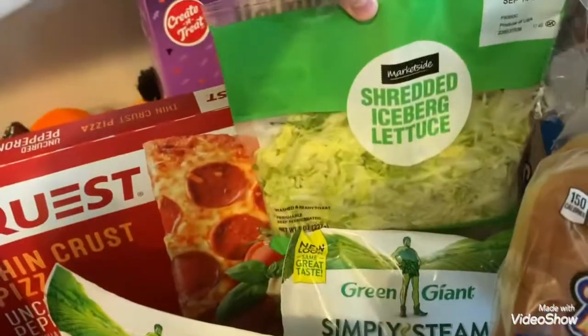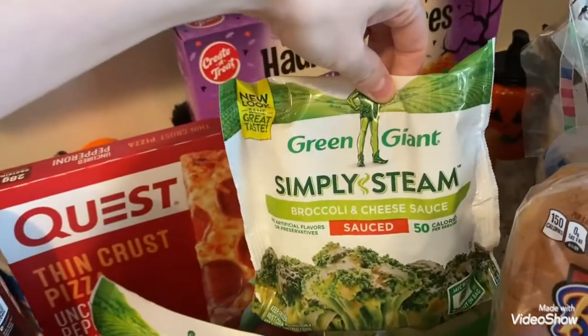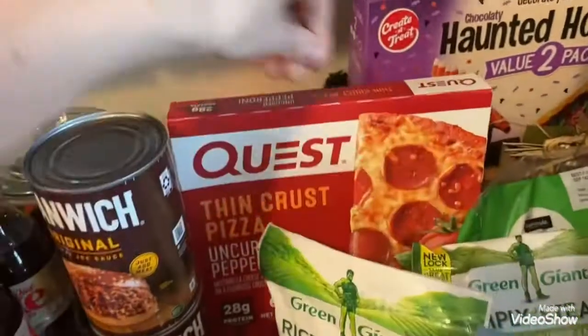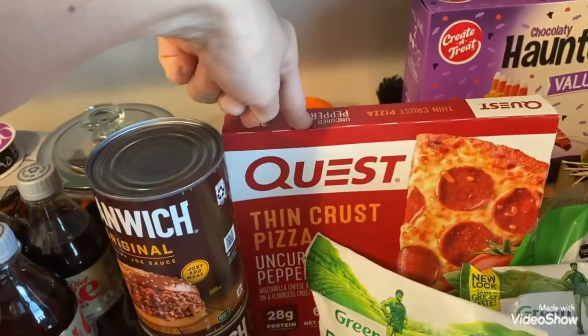Back here I have some shredded lettuce. I have some of this broccoli and cheese sauce steam bag here. And then I have some cauliflower medley. This is me and Frank's favorite right here, this thin crust pepperoni pizza.